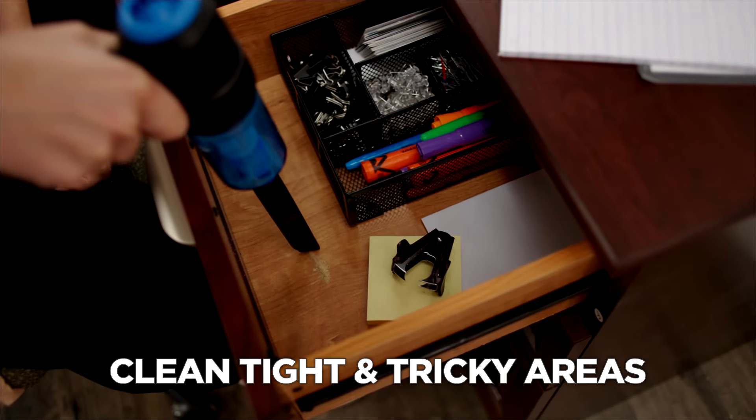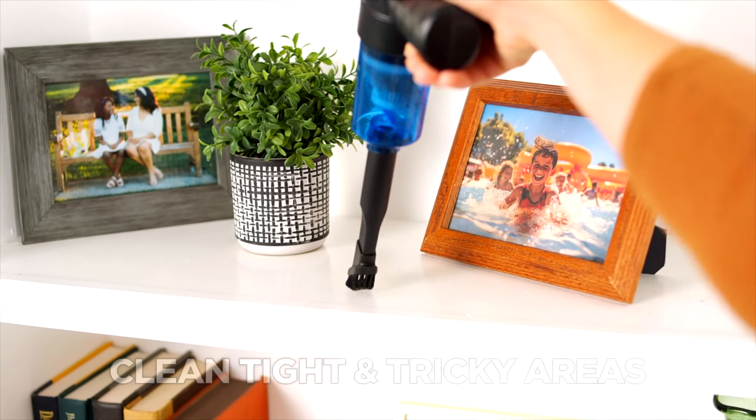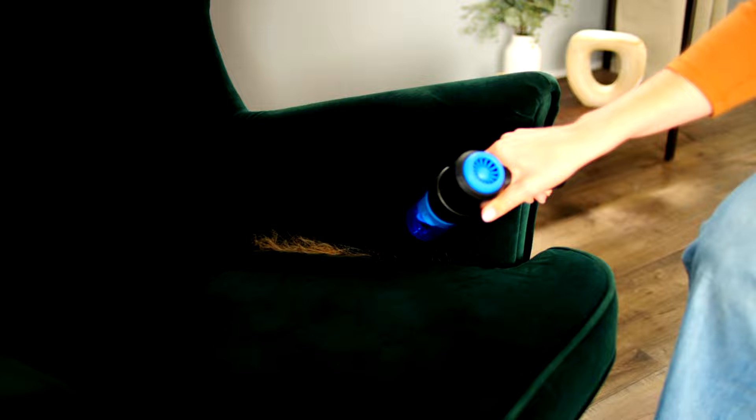Clean small and compact drawers, behind your computer, behind your radiators and other tight spaces with ease. GOVAC is your all-in-one solution for quick cleanups inside and outside your home — easily clean up kitchen spills and even get pet hair out of your furniture.